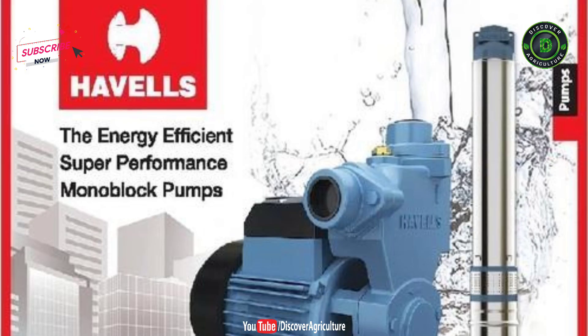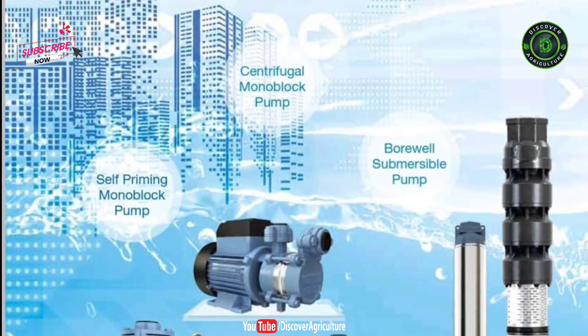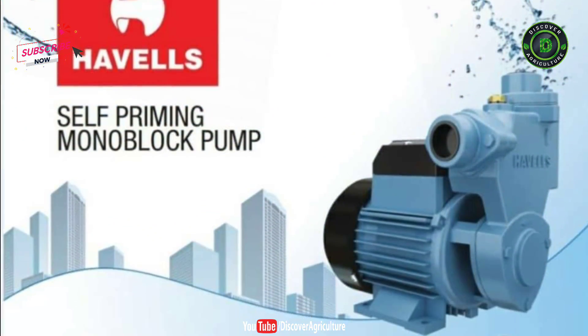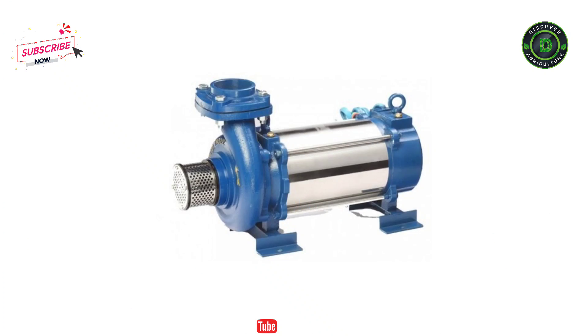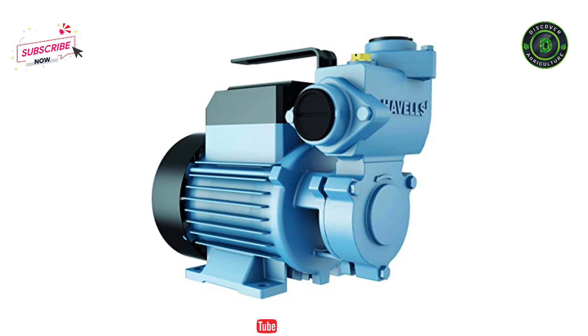Havels pump comes with both horizontal and vertical pumps which provide complete underground water pumping solutions. With modern technology, reliable resources, and innovative solutions, Havels pump has introduced an assorted range of water pumps and motors including submersible pump, submersible motor, bare shaft pump, end suction pumps, and centrifugal monoblock pump.